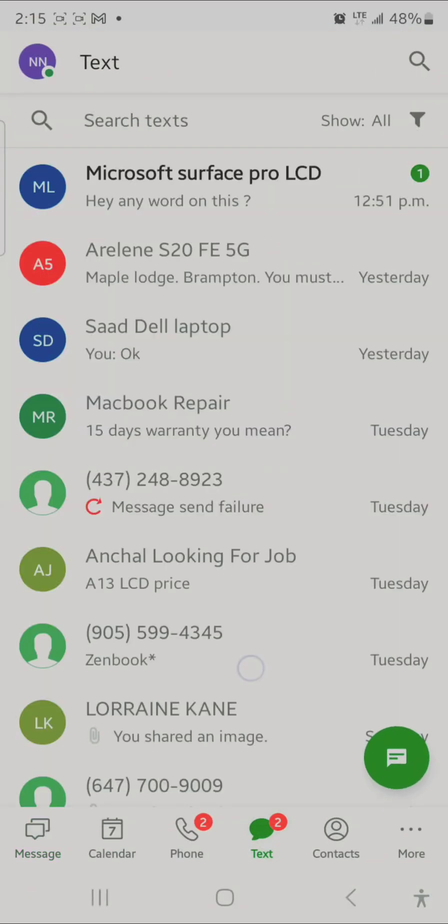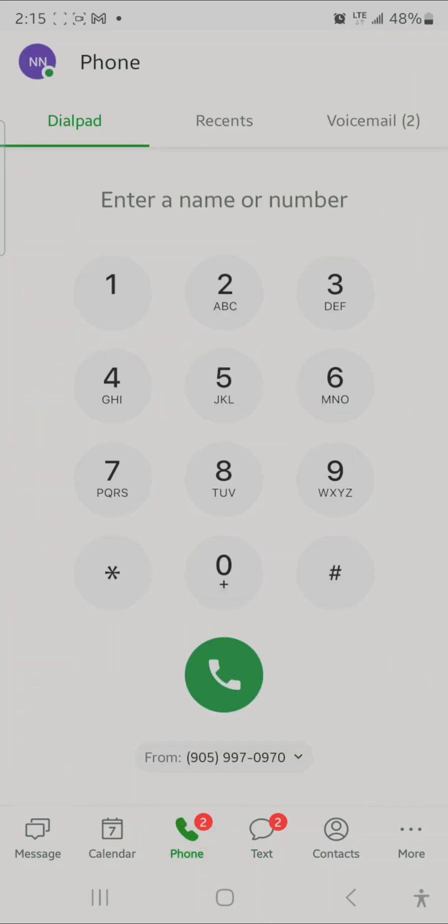With Business Connect, you can text your friends or customers. Also, if someone calls you, you can handle that call through the app.